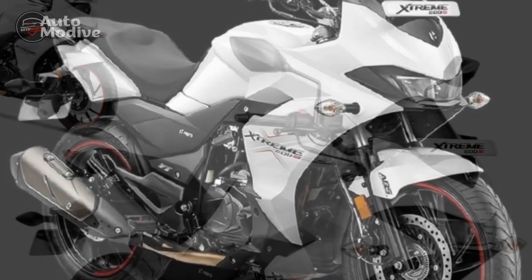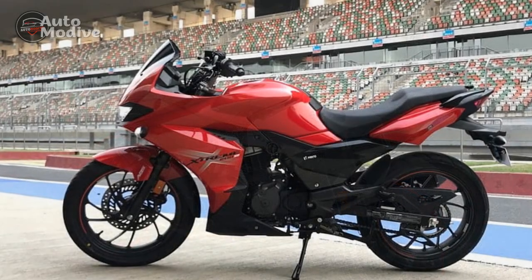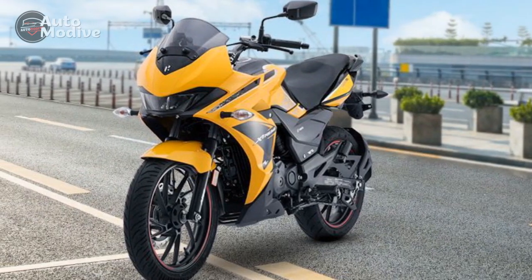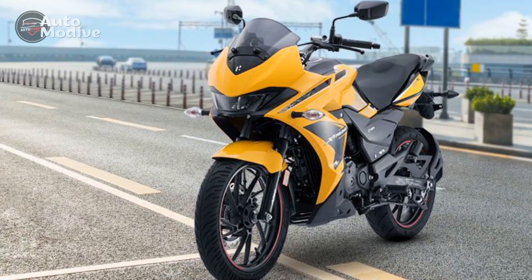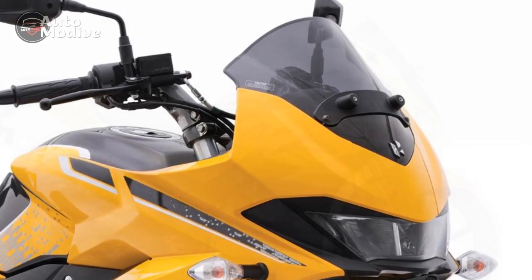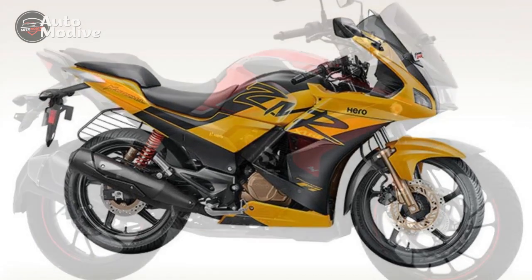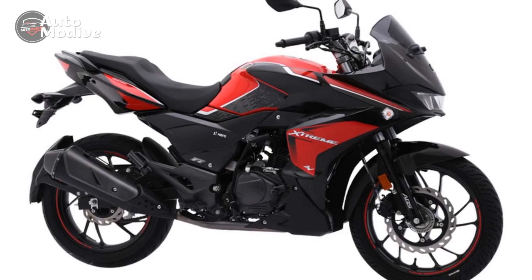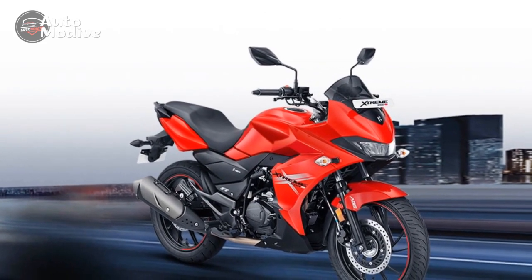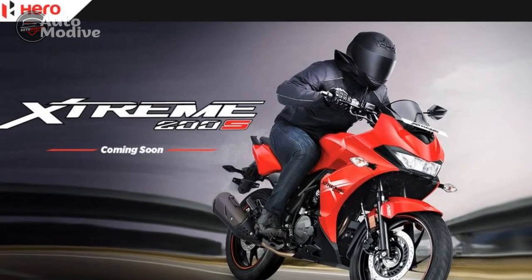Four: Comfortable ergonomics — the well-thought-out ergonomic design ensures a comfortable riding posture; the cushioned seat, handlebar position, and foot peg placement contribute to reduced fatigue during longer rides. Five: Safety features — the inclusion of front disc brake and ABS (anti-lock braking system) ensures enhanced safety and control, playing a significant role in preventing skidding and maintaining stability during sudden braking situations. Six: Fuel efficiency — the Extreme 200S strikes a balance between power and fuel efficiency, with its efficient engine helping riders save on fuel costs while enjoying a spirited ride. Seven: Versatility — this motorcycle performs admirably in congested urban environments as well as on open highways, making it a reliable companion for various riding needs.